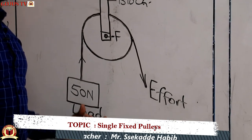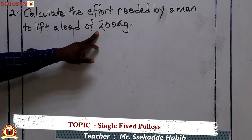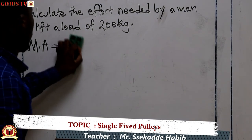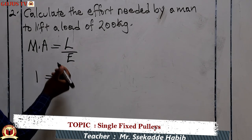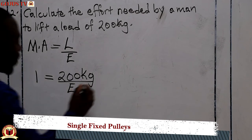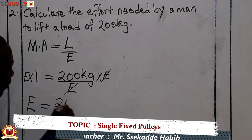At times they may not draw the diagram for you. For example, number two states: calculate the effort needed by a man to lift a load of 200 kilograms. We state the formula — mechanical advantage equals load divided by effort. The mechanical advantage is one, so 1 equals 200 kilograms divided by effort. Multiplying both sides by effort, effort times one equals 200 kilograms, so effort equals 200 kilograms.